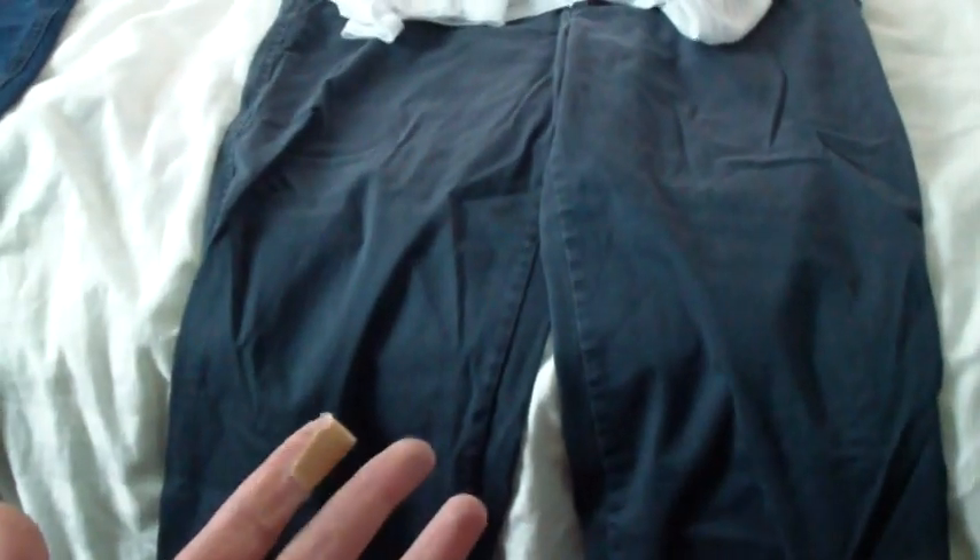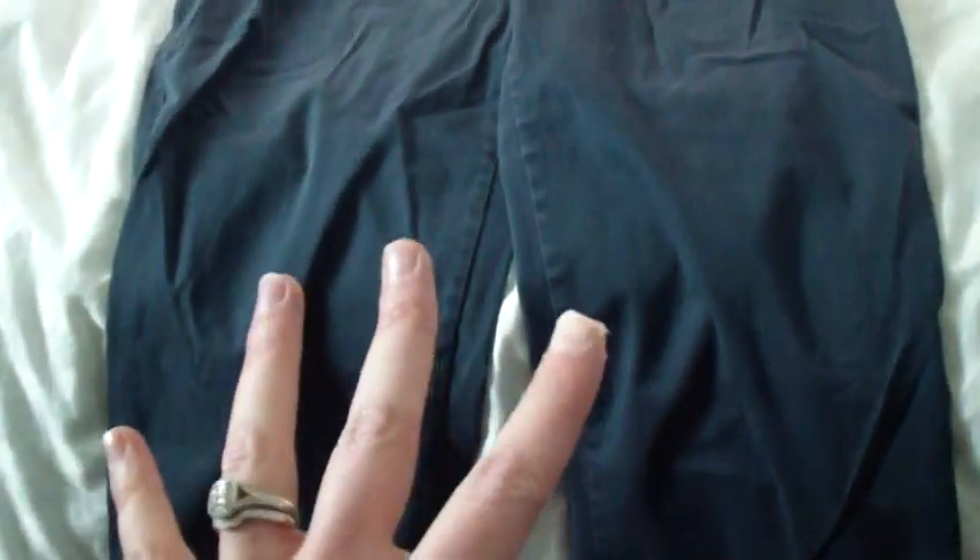For spring or summer travel, this is generally what I do. I have some capris — these were from Kohl's, Chaps brand I think — and some sort of a t-shirt with a cami underneath, kind of like this. And again my scarf because it does get a little chilly on the plane. I'll also have a cardigan with me too, just in case.